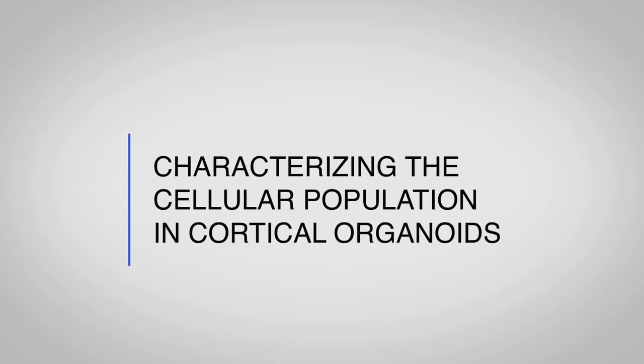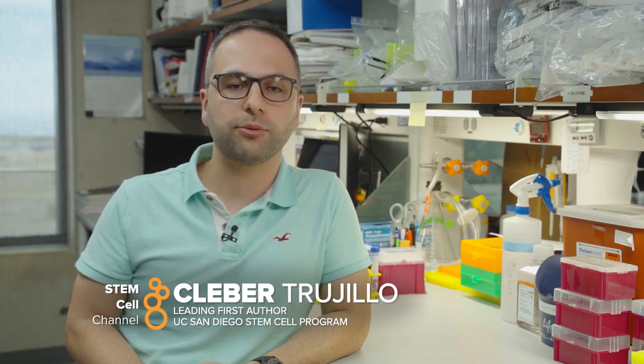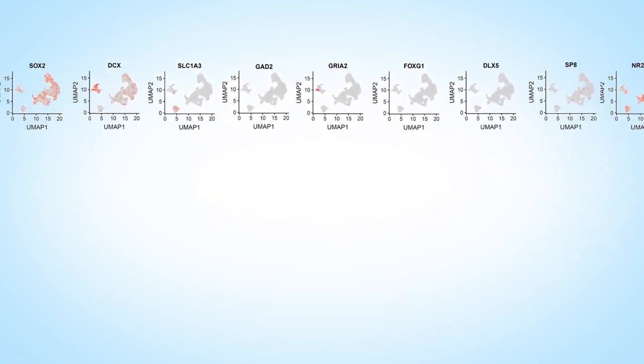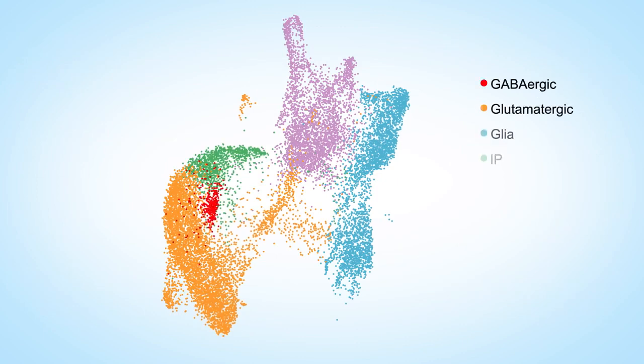We turned to single-cell analysis to see if the diversity of the cellular populations was actually contributing to this level of activity. To characterize the cellular diversity of cortical organoids during development, we performed single-cell RNA-seq on one, three, six, and ten month organoids. We used unsupervised clustering on the combined dataset with almost 20,000 cells to identify clusters and their relative proportions. Based on gene expression, we combined them into five major cell classes.